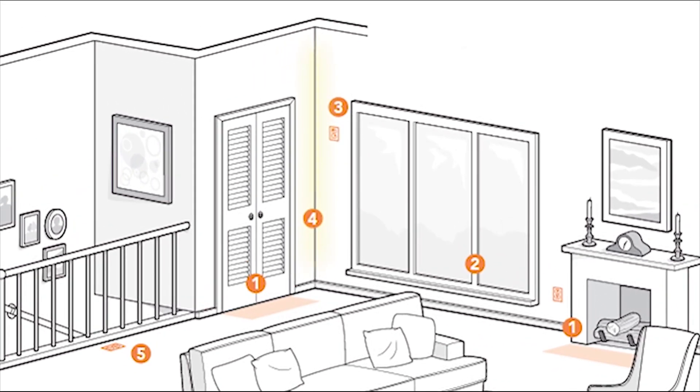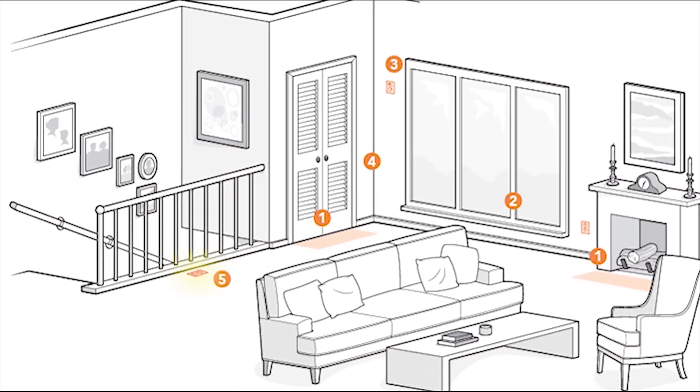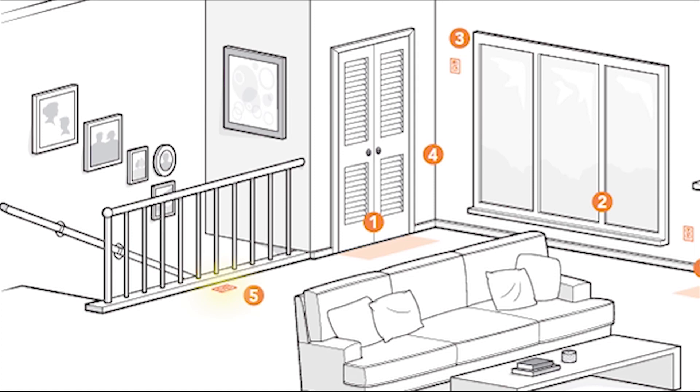Wall space measurements must include distances around both inside and outside corners. In most habitable rooms, a guard at the edge of a floor is considered a wall, and floor receptacles are the common design approach in these instances.